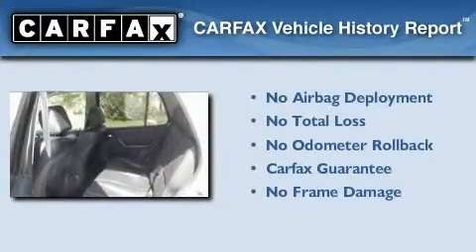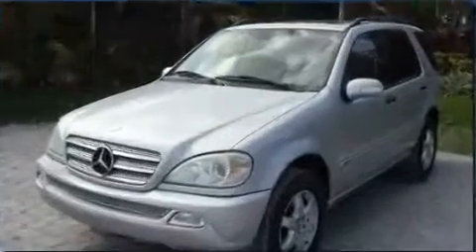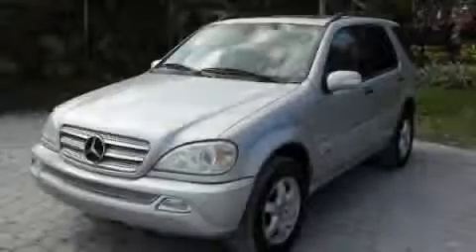Not to mention that this Mercedes-Benz qualifies for the Carfax Buyback Guarantee. This automobile won't last long at this price. Call and arrange a test drive now.